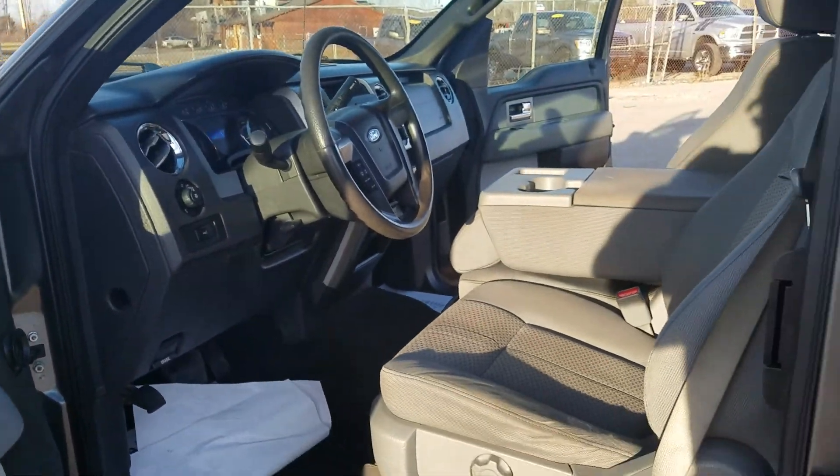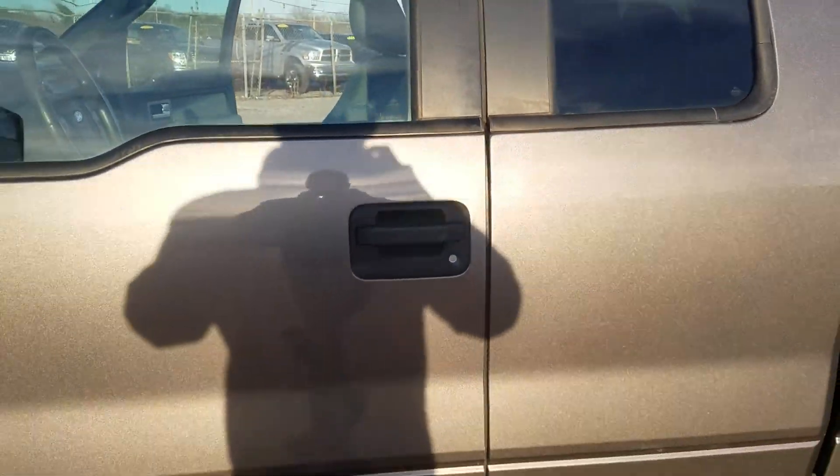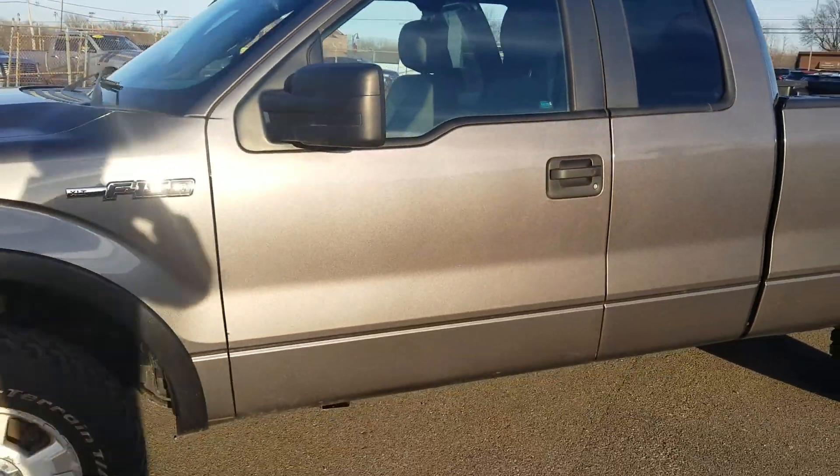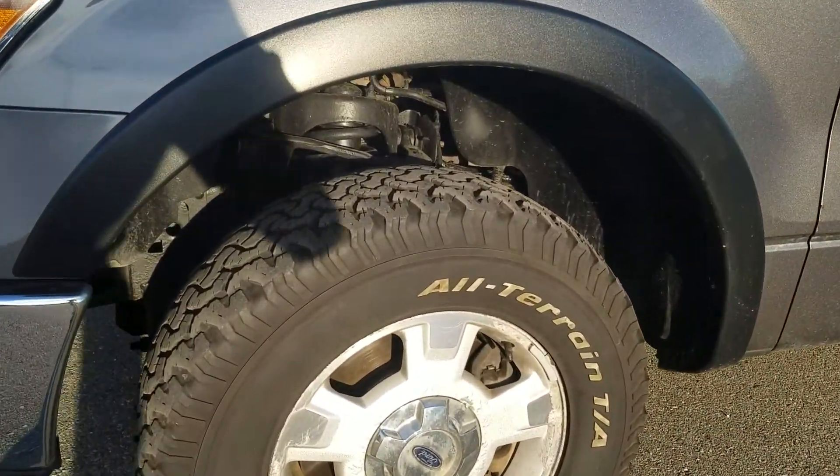Drives really nice. The brakes are real — not touchy, I mean they work good without having much pressure on them. Again, quite a good deal of tread on the tires here.